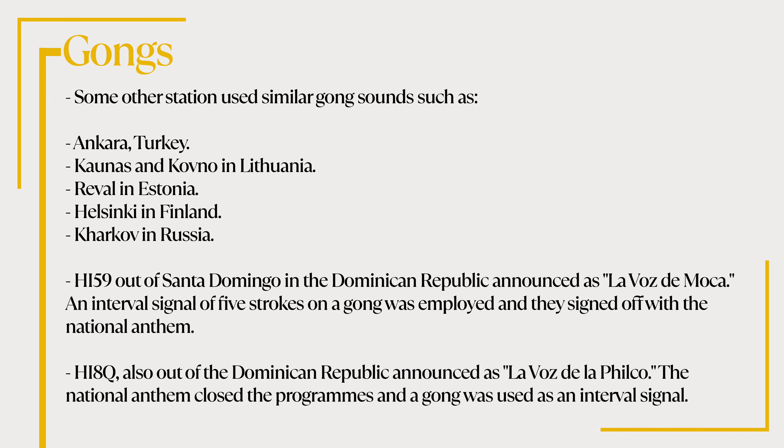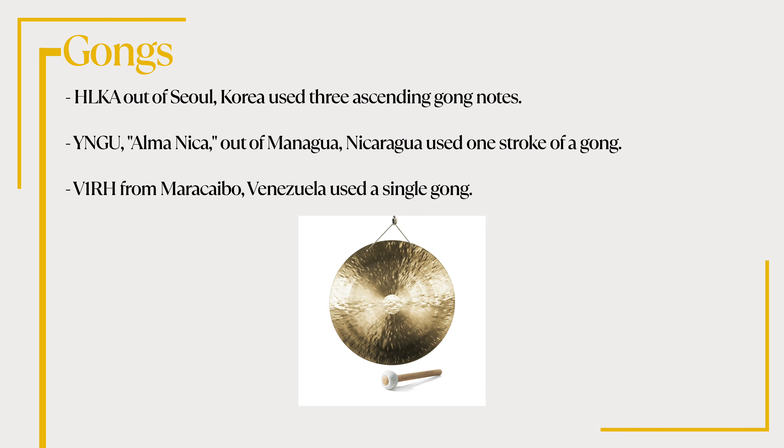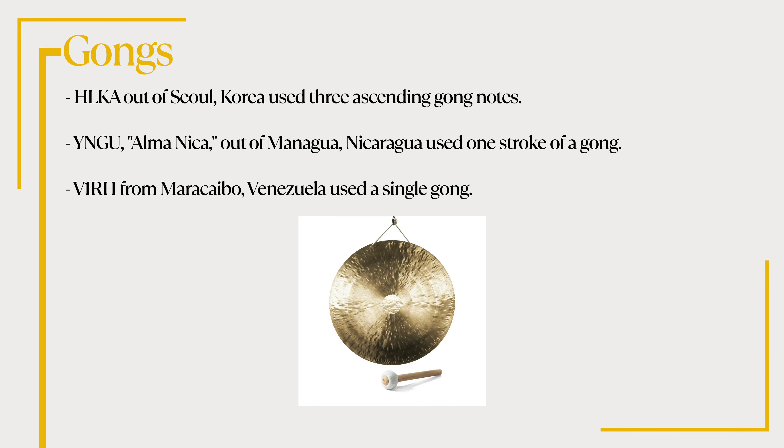HI-8Q, also out of the Dominican Republic, announced as Lavoz de la Filco, used the national anthem to close the program and a gong as the interval signal. HLKA out of Seoul, Korea used three ascending gong notes. YNGU, Almanica out of Managua, Nicaragua used one stroke of a gong. VR1H from Maricibo, Venezuela also used a single gong. Of course, there are others that use the gong and comments are welcome below.